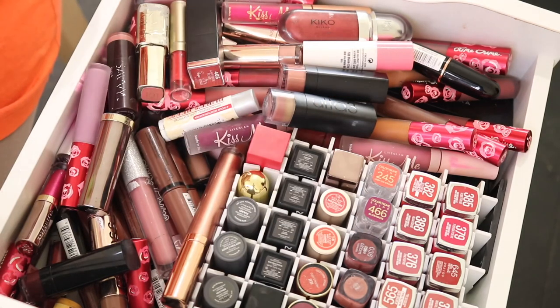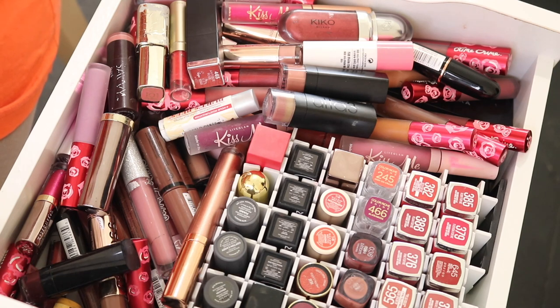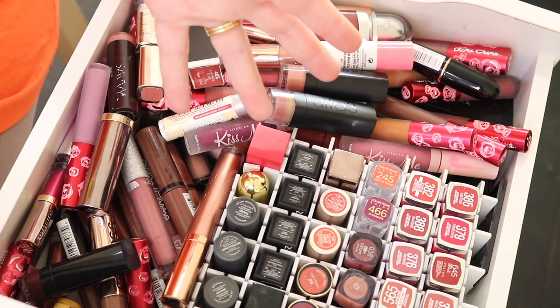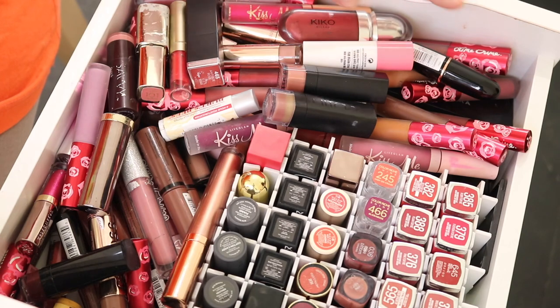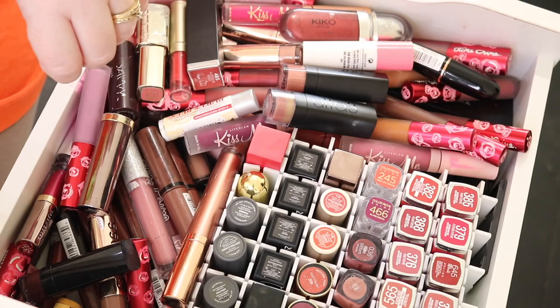Hi guys, welcome back to my channel. My name is Samantha Rizundu. Today I am doing my lipstick declutter slash collection. I'll be getting rid of a few because some are really old or I've been given them and just don't like them. As you can see, I am a lipstick fanatic — it's consistently been my favorite thing in makeup. This is going to be very much a lipstick collection with some decluttering.